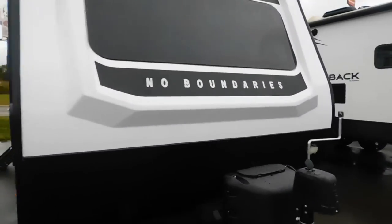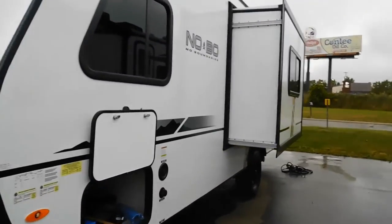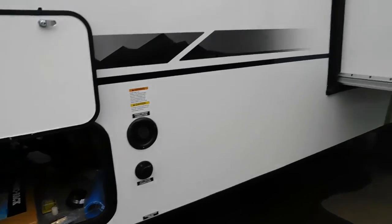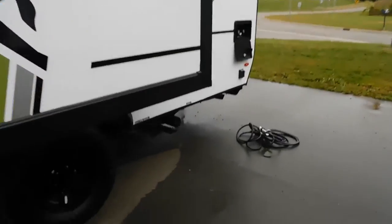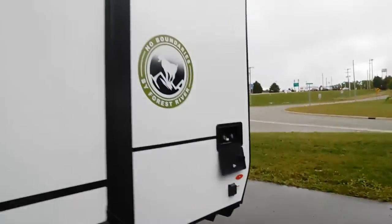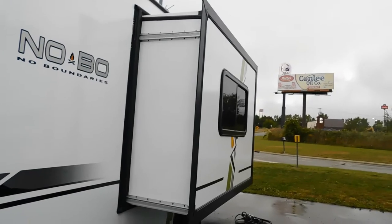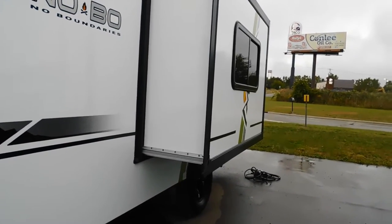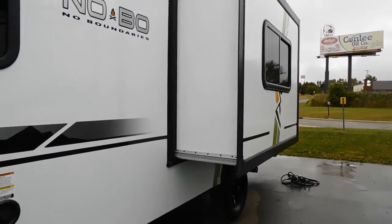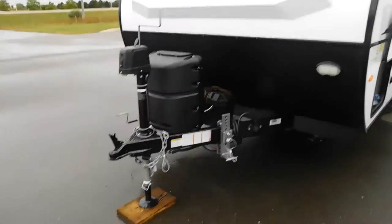A couple things I want you to take into consideration before unhooking. Think about where your water and electricity hookups are — your water is going to be toward the front on your off-campsite or driver's side, and your power is going to be all the way at the rear. Also make sure there are no obstacles impeding the slide from coming in or out, and park on as level ground as possible.